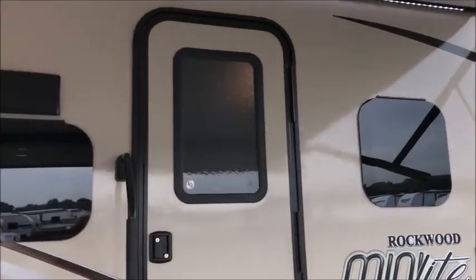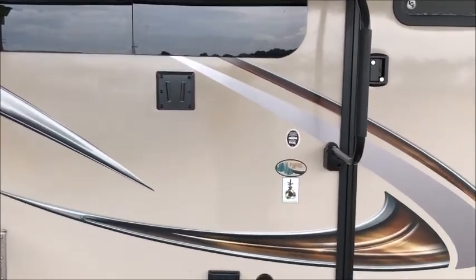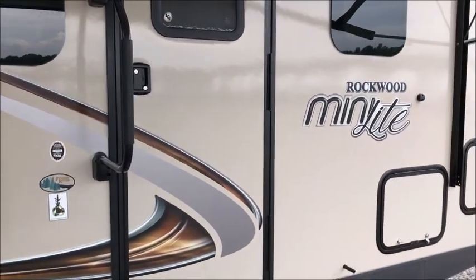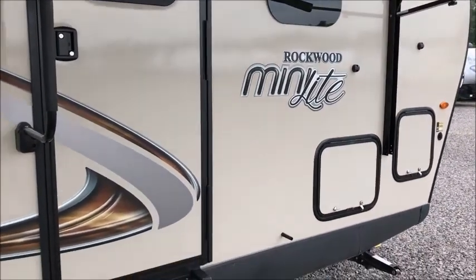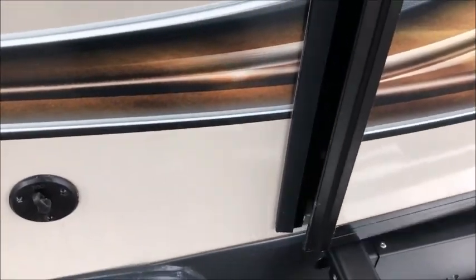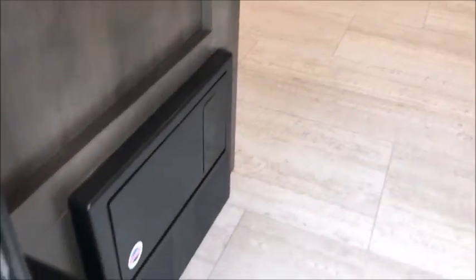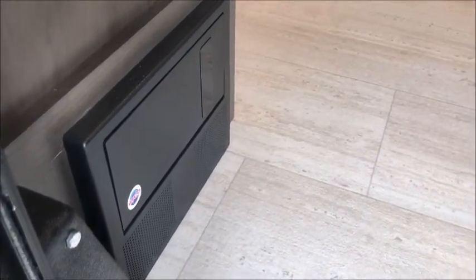There are a few outside storage compartments. Overall the camper is a solid 10 out of 10 — it's a 2104S, 2019. Going inside, it has a friction hinge door, and the fuse box and everything is right there to the left.